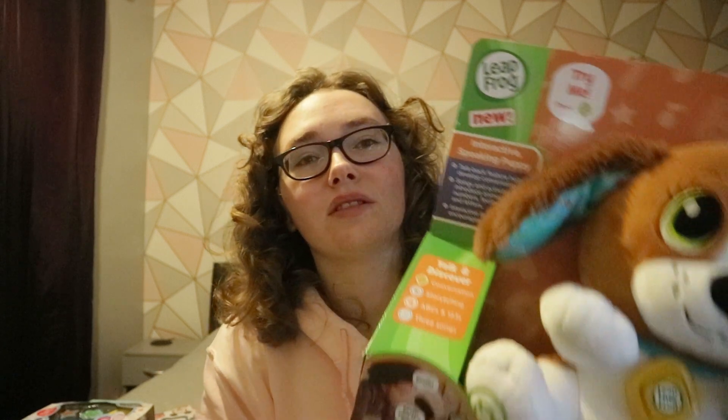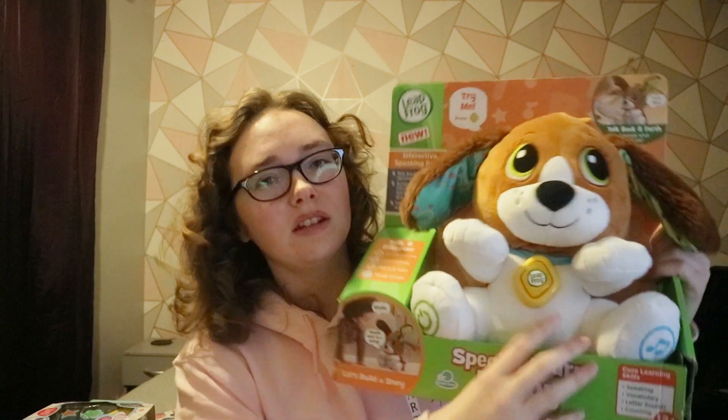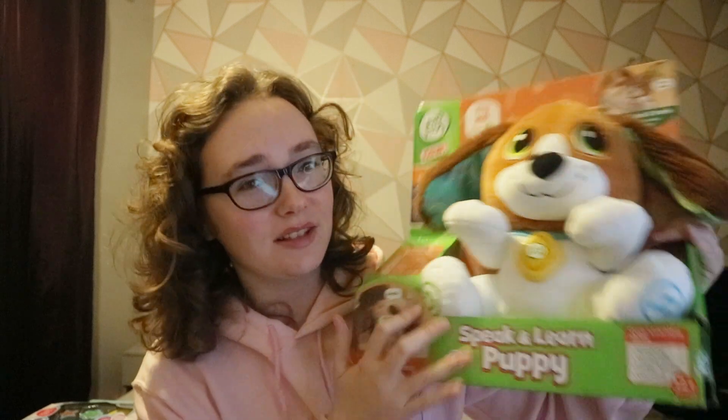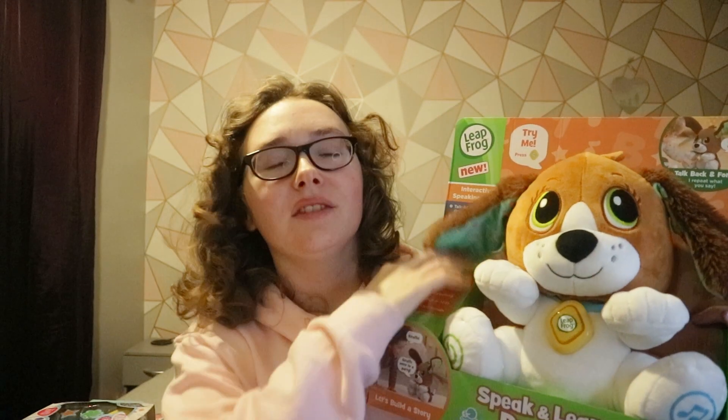On to some toys now — this is probably the only LeapFrog toy I've got her, even though LeapFrog are quite good. She loves dogs, so I had to get her this little Speak and Learn Puppy. It does different languages, vocabulary, letter sounds, and counting. If you press a button it'll say something and repeat it back. You can lift its ears up, talk back to it, and it sings songs. Since she loves dancing and loves dogs, those are her two favourite things combined.